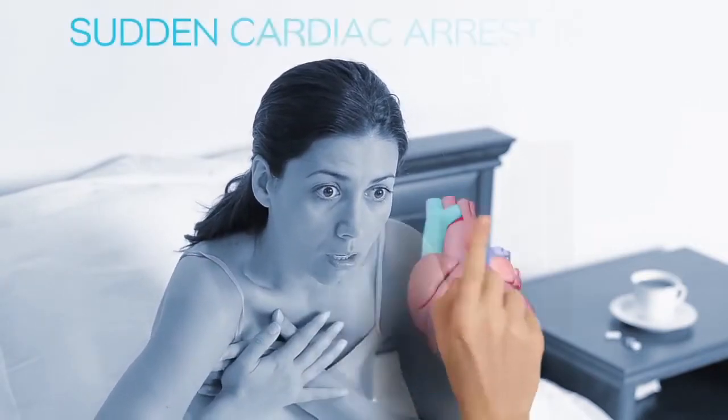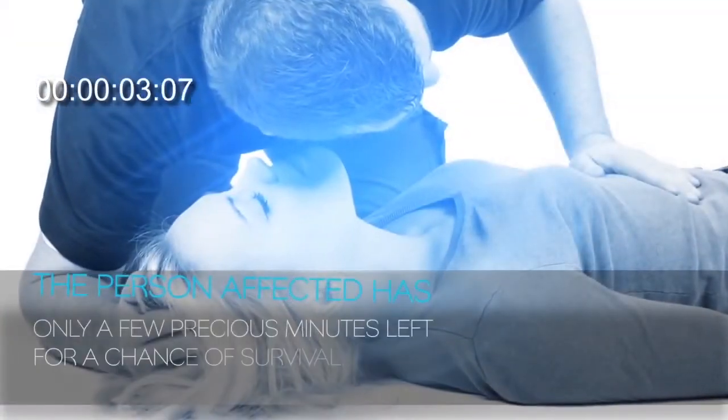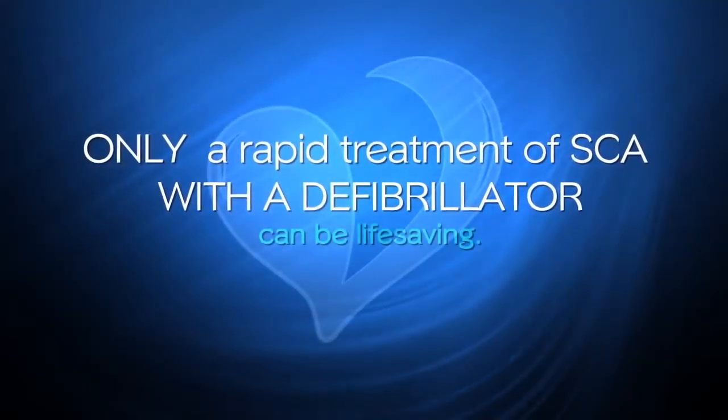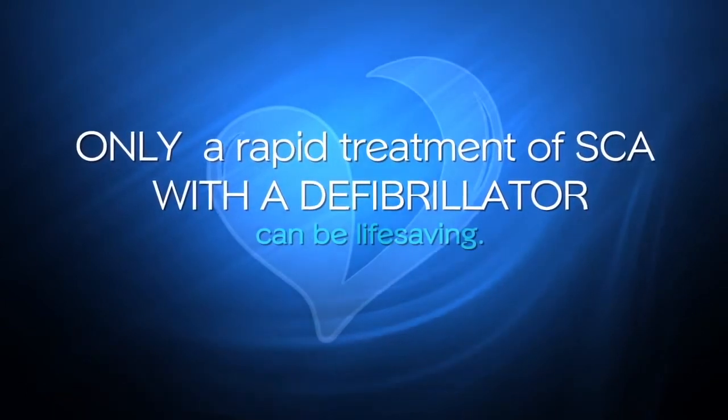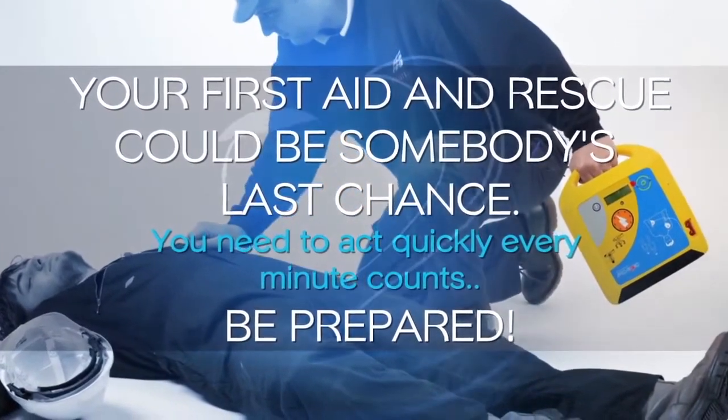An emergency situation can happen to anyone, anytime and anywhere. Sudden cardiac arrest, SCA, is a condition in which the heart suddenly and unexpectedly stops beating. If this happens, blood stops flowing to the brain and other vital organs. The person affected has only a few precious minutes left for a chance of survival. Only rapid treatment with a defibrillator can be life-saving. Your first aid and rescue could be somebody's last chance. You need to act quickly. Every minute counts.